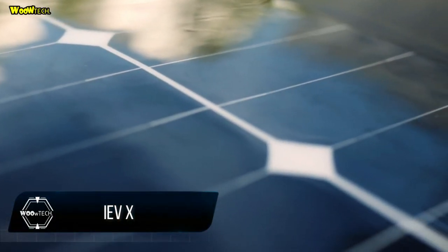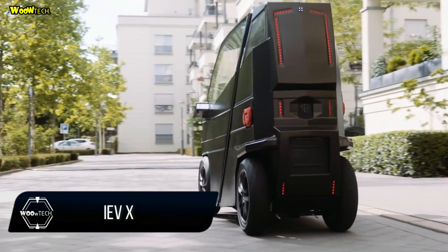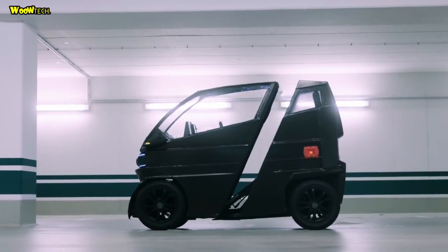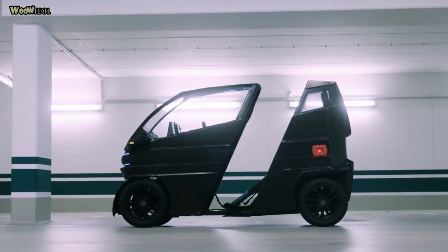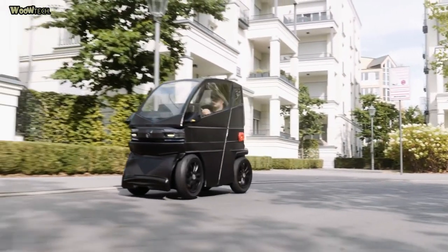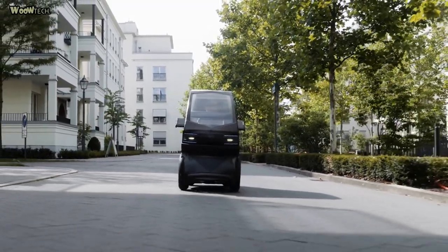IEVX is an Intelligent Electric Vehicle. Introducing the IEVX Series — a futuristic robotic body platform designed vehicle that changes size based on your needs.